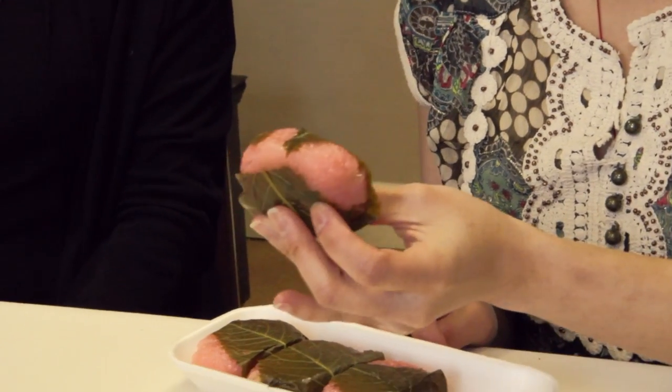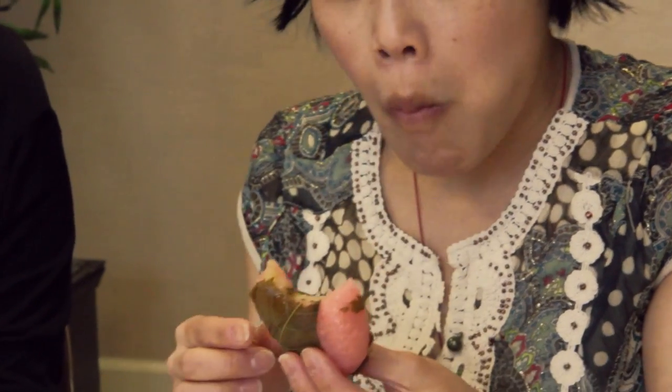For dessert, this is called okashi, which is a general word for traditional Japanese sweets. This one is called sakura mochi — mochi is a pounded, sweetened, sticky rice. It has a pink color and is wrapped in a salted cherry leaf, with red bean paste inside. I'll show you what that looks like. Actually, this one turns out to be a white bean paste rather than the red azuki bean.